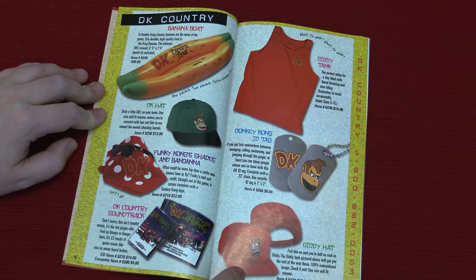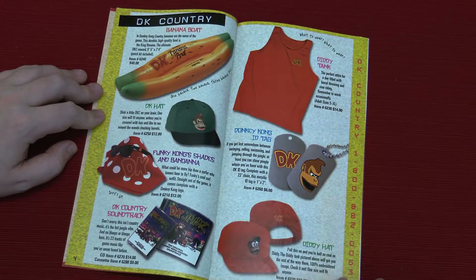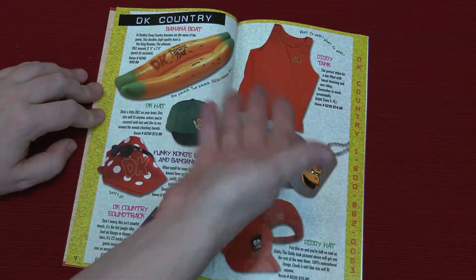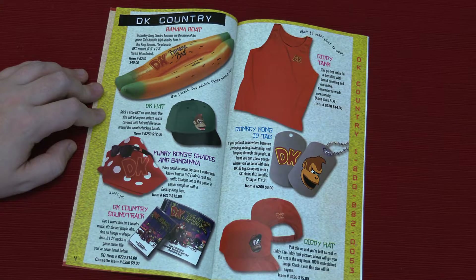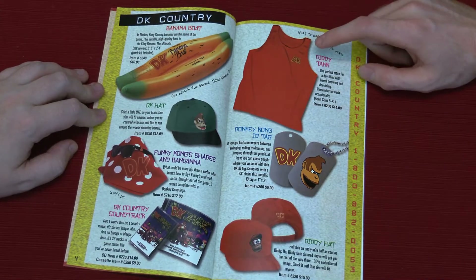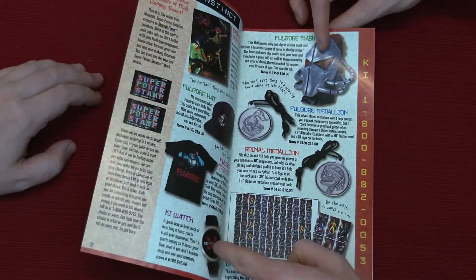You got the Diddy hat. It'd be better if it looked just like the actual Diddy hat, but it's close. What to wear? You could wear a Diddy Kong tank top. You could actually just dress up like Diddy Kong. Let's do it.